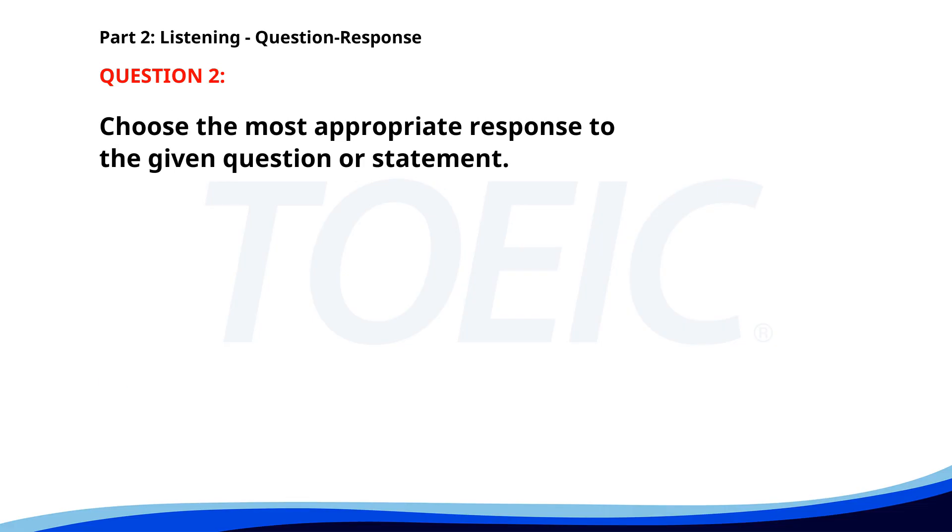Number two. What is the deadline for the project? A. It's due next Monday. B. The data is interesting. C. I can help you with that. The correct answer is A. It's due next Monday.